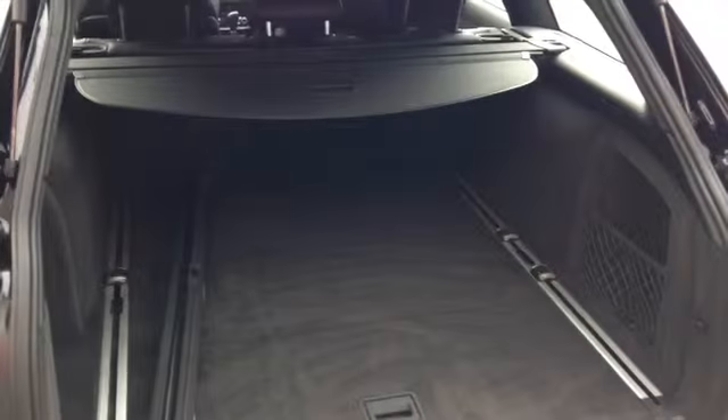There's huge boot space in the back, and the Audi also benefits from a full size spare tyre. You've got your boot enclosure here which comes as standard, and if you like you can replace this boot enclosure with a dog guard.